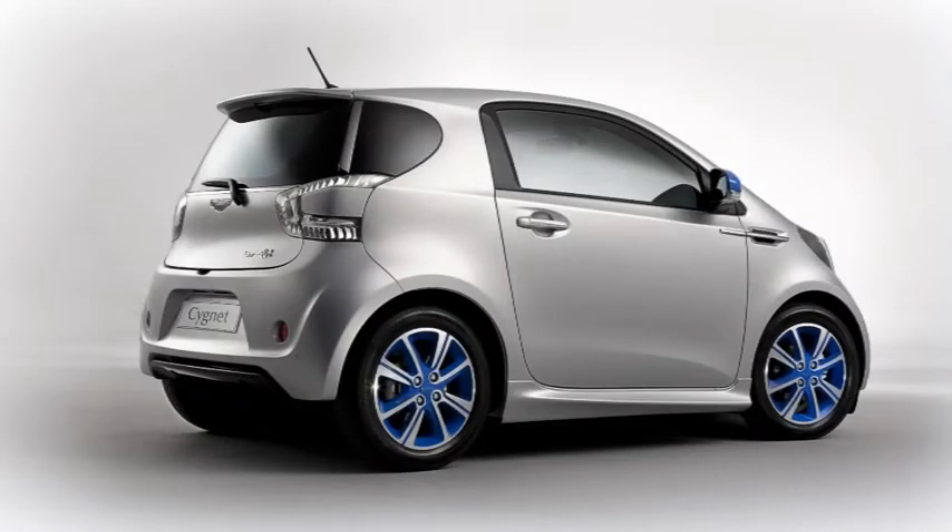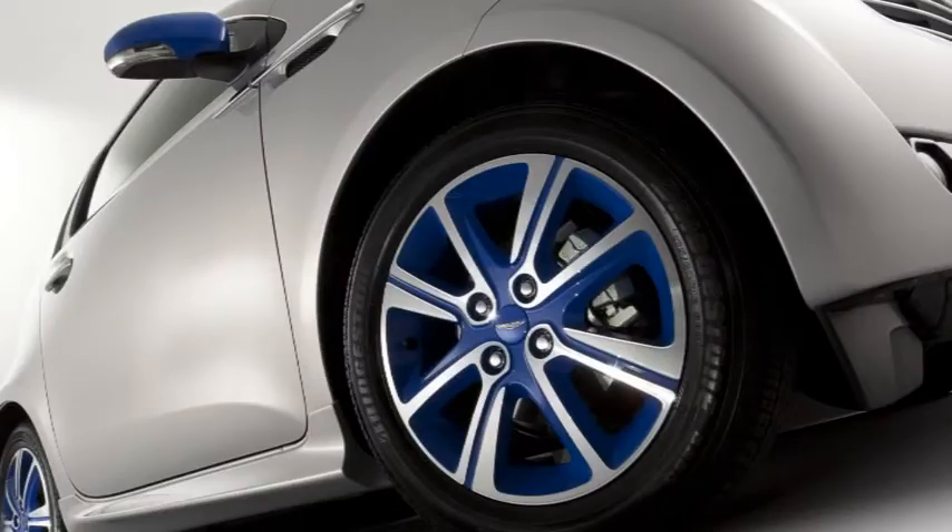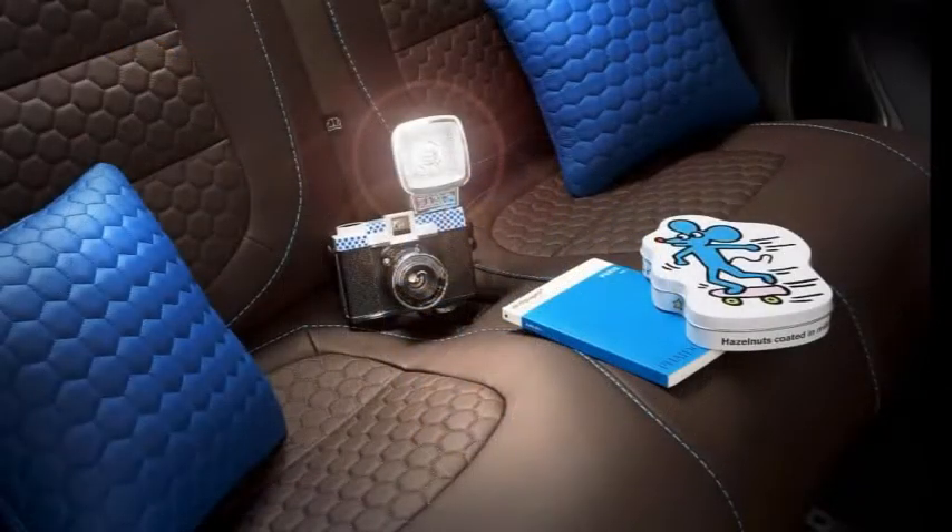Aston Martin has joined forces with Parisian fashion authority Colette to produce the strictly limited edition Signet & Colette Luxury City Car. To celebrate the collaboration, 14 examples of the Signet & Colette City Car will be handcrafted via the company's ultimate personalisation service.